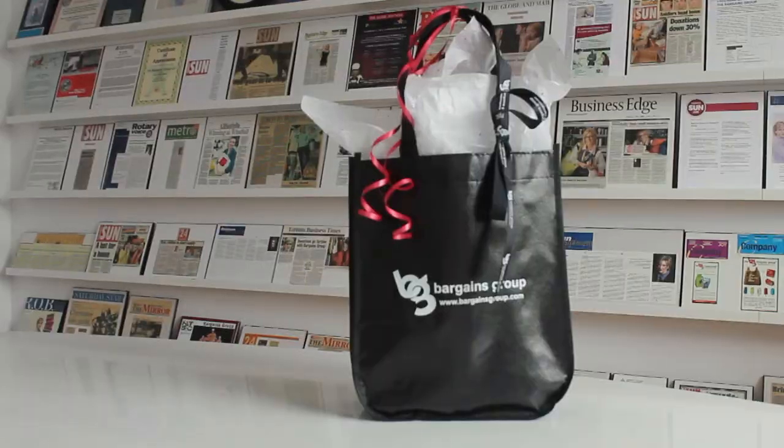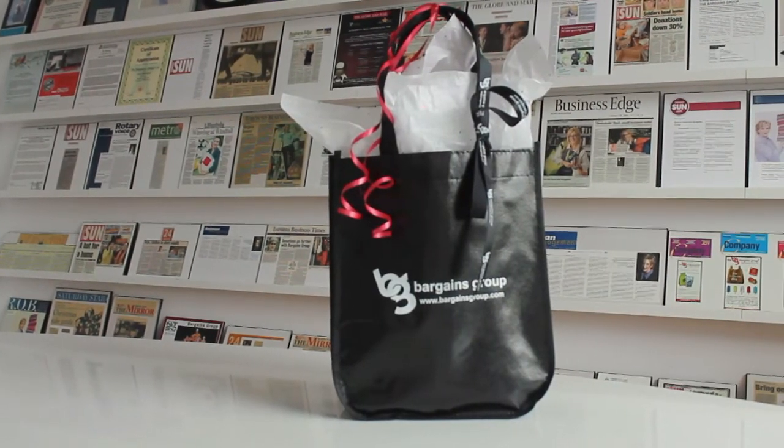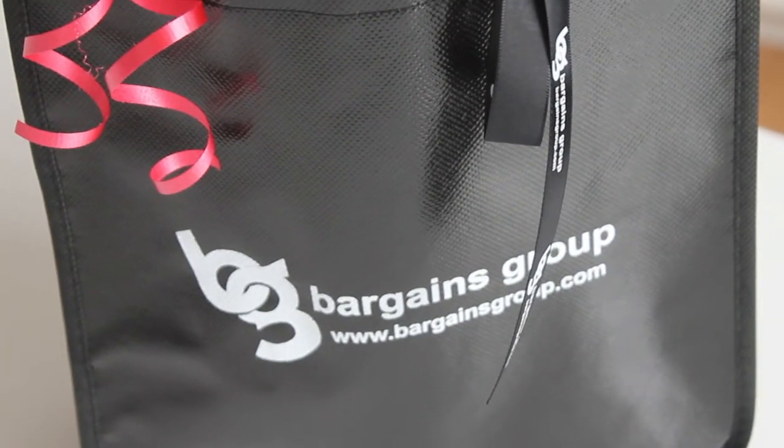We use ours as a gift bag. We like to actually throw some custom branded items into it, throw some tissue on top, as well as some branded ribbon, and we give it away to the visitors of the Bargains Group.